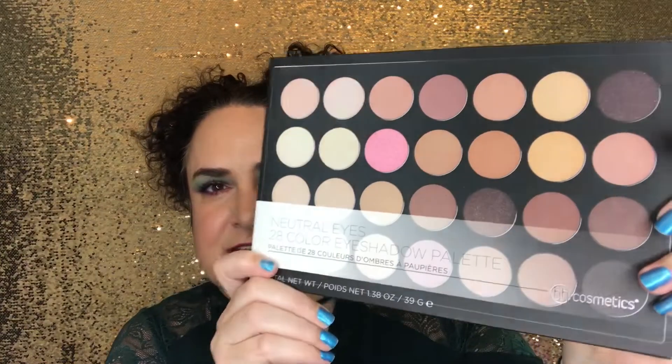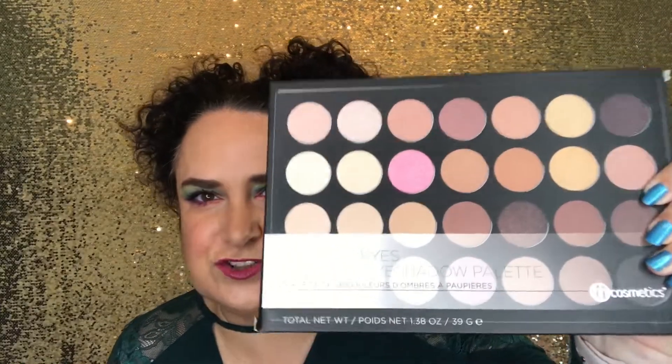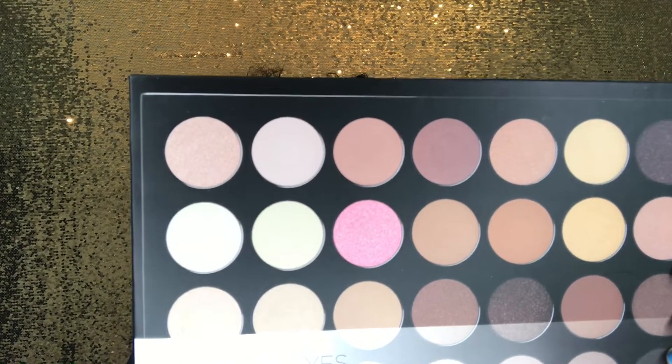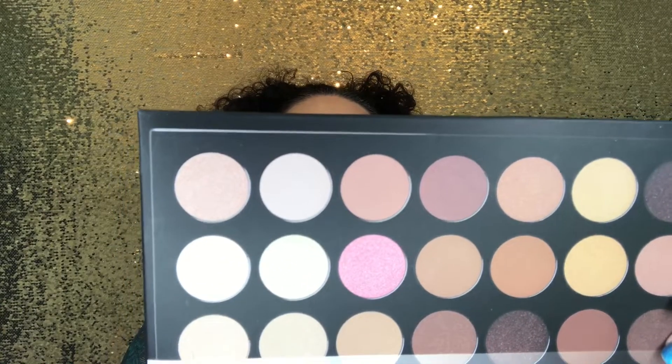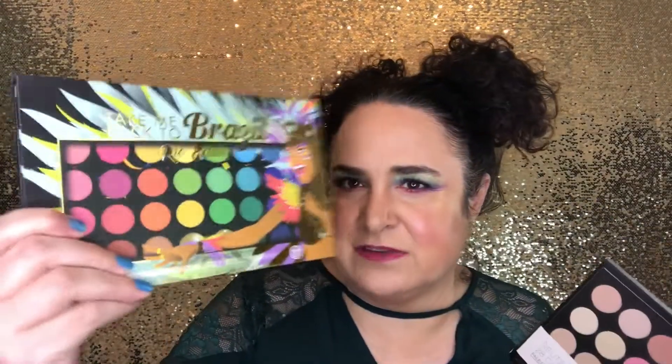The second thing you must do for the giveaway is like this video. The second item we are getting is this neutral palette from BH Cosmetics. The other one — the Take Me Back to Brazil Rio edition — is also BH Cosmetics, as is this Nutra palette. This one gives you 28 flattering natural eyeshadows to take you from day to night with a blendable and buildable formula, and the other one has 36 colorful shadows.